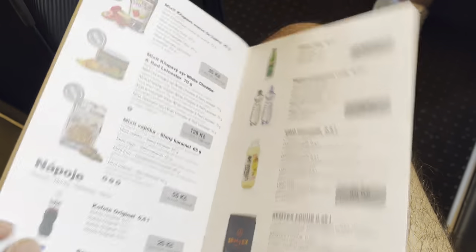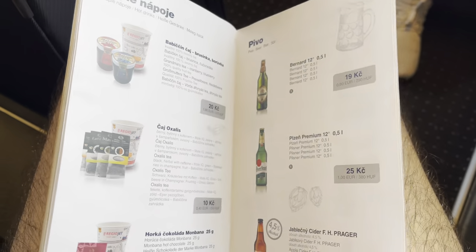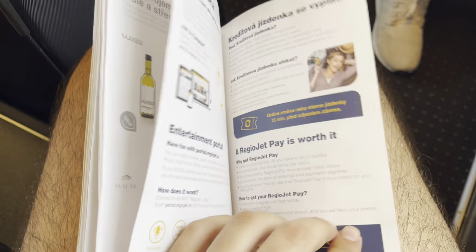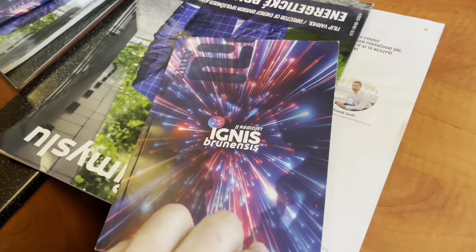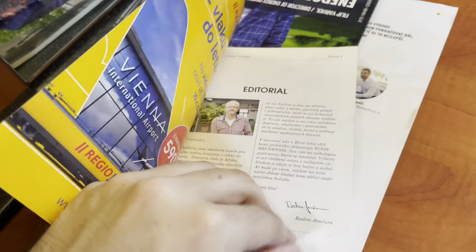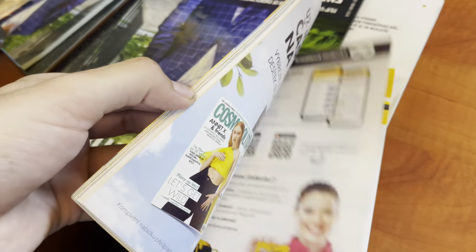This is not something you'd expect even with the cheapest seat available. Now, traveling in business class you receive a menu with plenty of meal options, all priced in Czech crowns, which is quite affordable for Europe.